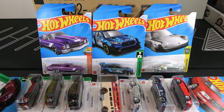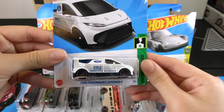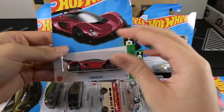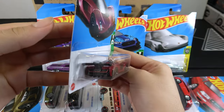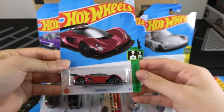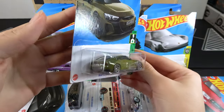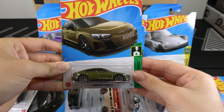So my favorite car in this case is the Ford Performance Supervan 4 — a new casting with all the Ford logos and tampos. The Zinger 21C is in red; I saw it in blue before. The Audi RS e-tron GT is an olive color — not my favorite color, but it doesn't look too bad on this Audi.